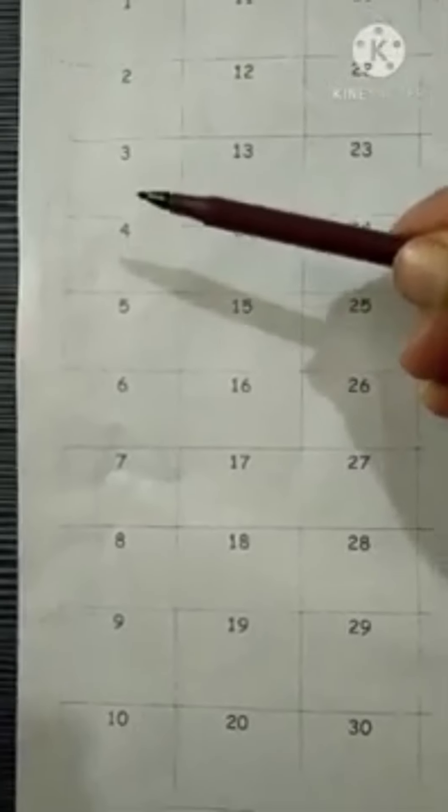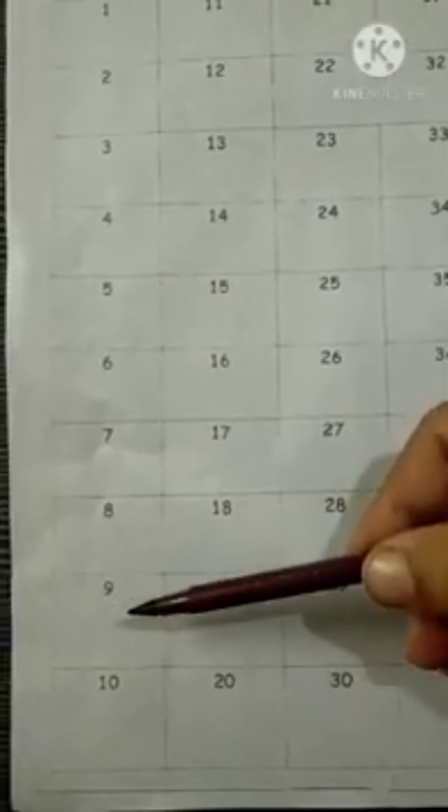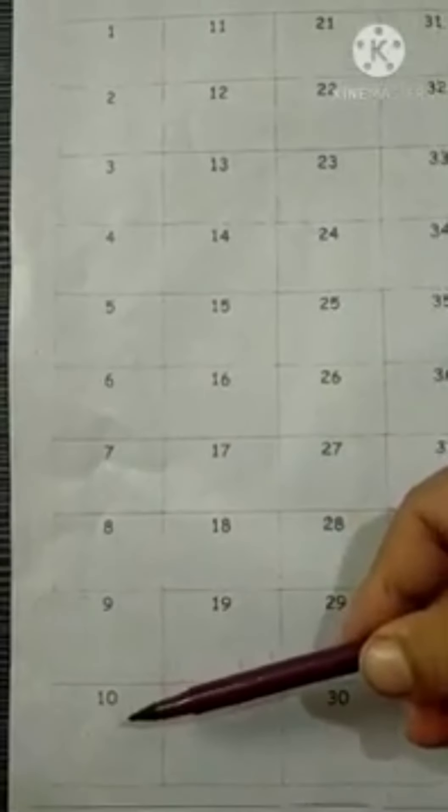Start from number 1. 1, 2, 3, 4, 5, 6, 7, 8, 9 and 10.